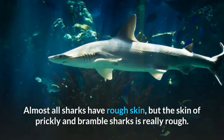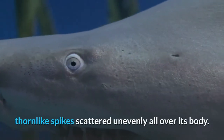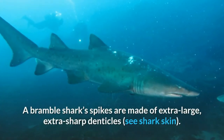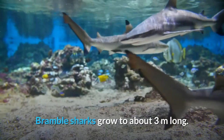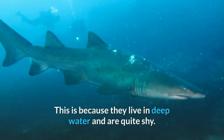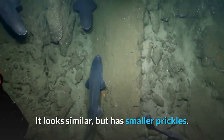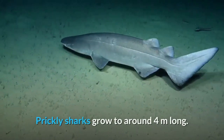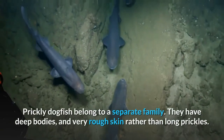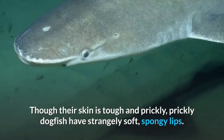Almost all sharks have rough skin, but the skin of prickly and bramble sharks is really rough. The bramble shark is a deep-water shark with large thorn-like spikes scattered unevenly all over its body — these spikes are made of extra large, extra sharp denticles. Bramble sharks grow to about three meters long, but are rarely seen because they live in deep water and are quite shy. The prickly shark is a relative of the bramble shark — it looks similar but has smaller prickles and grows to around four meters long. Prickly dogfish belong to a separate family and have deep bodies and very rough skin, but strangely they also have soft, spongy lips.